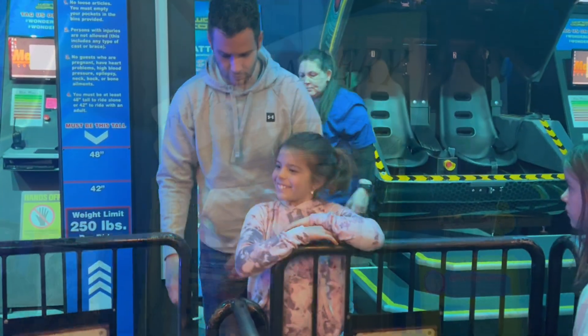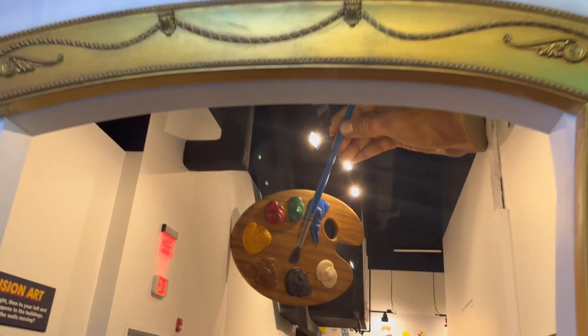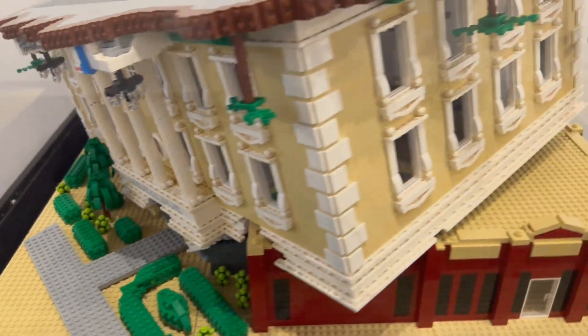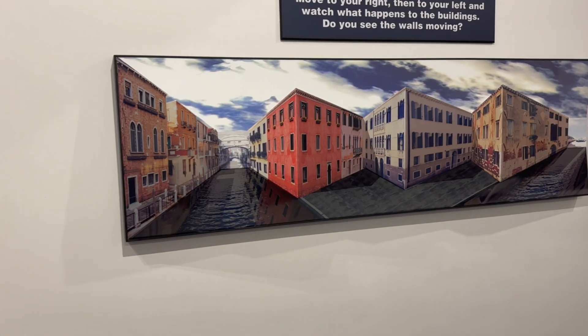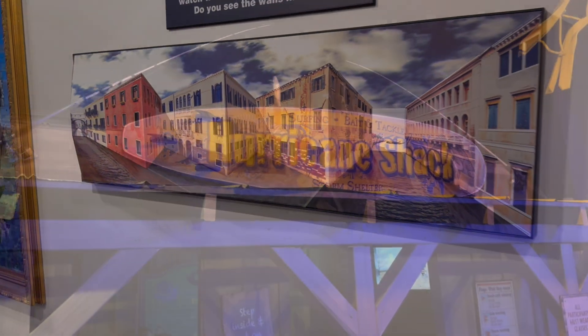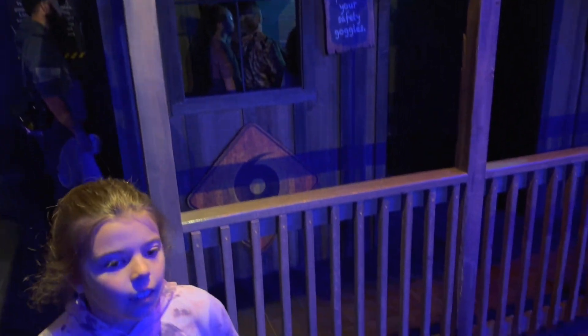My stomach was twisted when I got off, but my daughter thought it was great and wanted to go again. The art gallery I thought was going to be really boring, but they had a lot of neat illusion paintings — some of my favorites were three-dimensional illusion art that stuck out from the wall and actually changed perspective as you walked by. It was a really creative idea, though not a lot of interactive stuff.